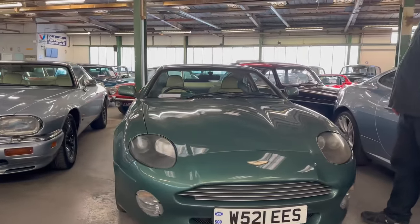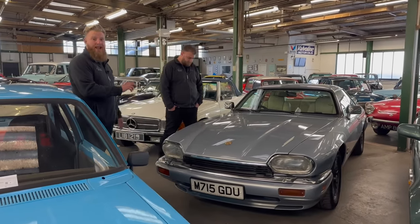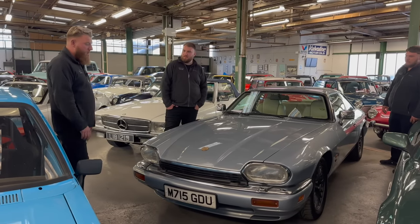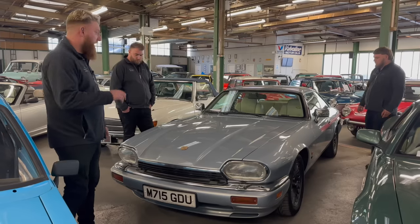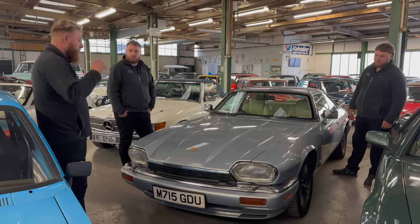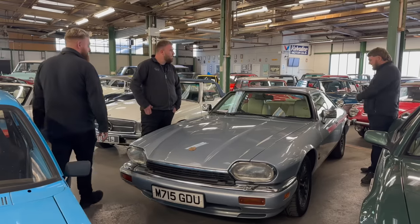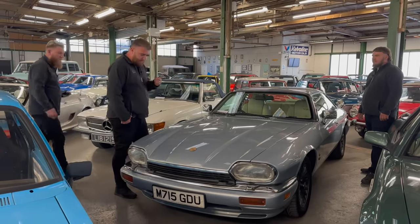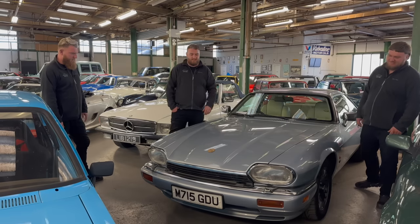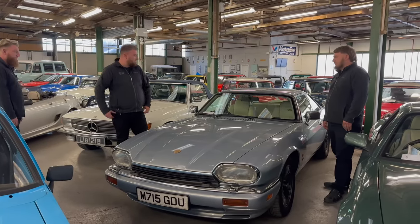6-litre V12 XJS — quite rare being the 6-litre. It's on an M plate so it is a later car. When was the last time you saw one with bodywork like that? One of the best we've had in a long time. All the arches are lovely — put your hands on the arches and they're tiny all the way around. Great value for money and very usable as a daily driver. A proper straight honest car, really nice. The history is really, really good.